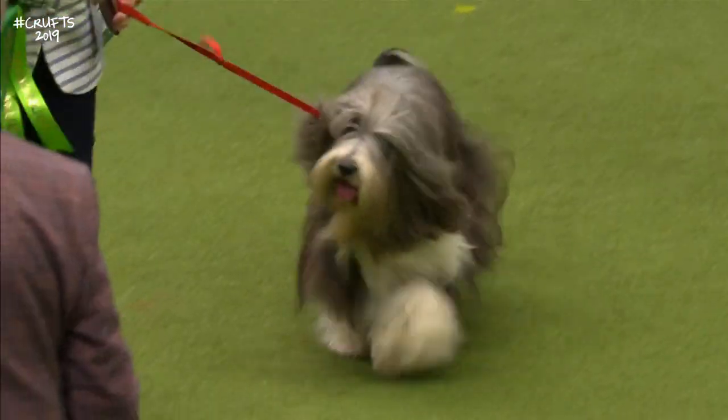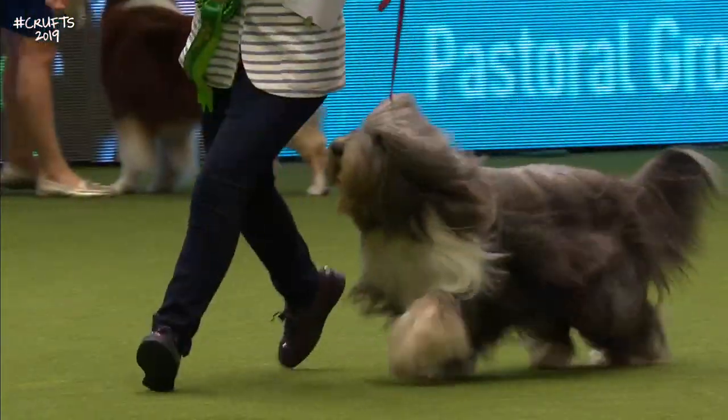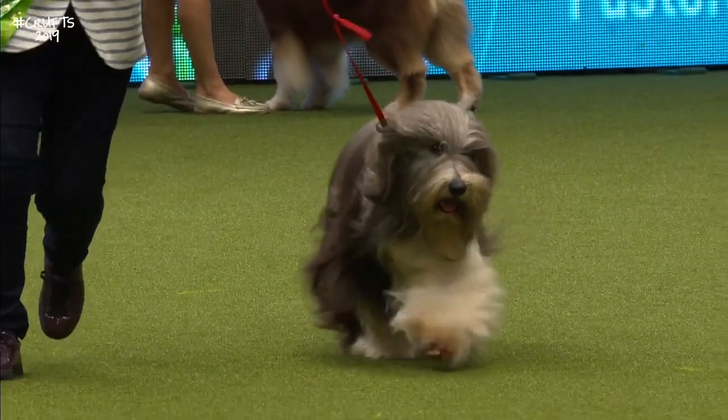Always nice to see the movement of the coat as they move. That's the best-of-breed Bearded Collie, number 7255.